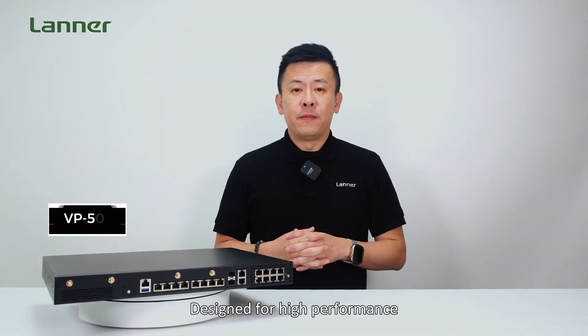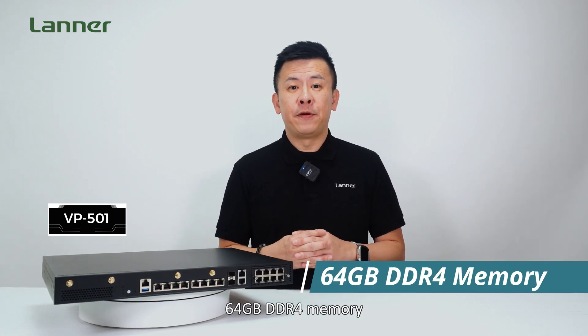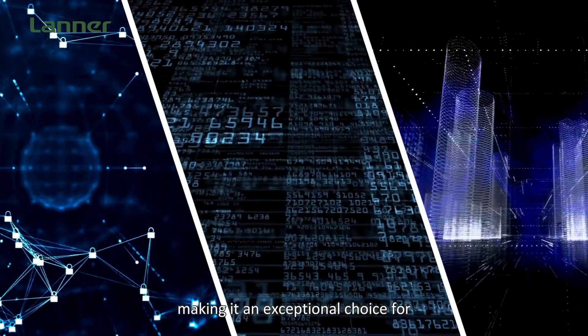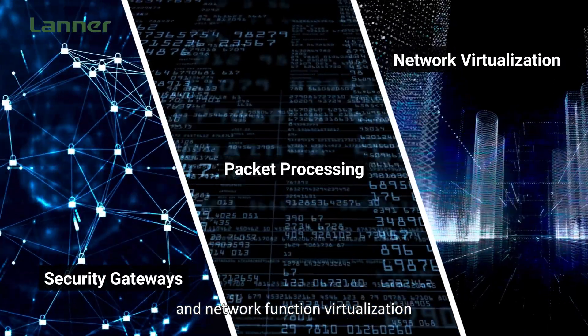Designed for high performance, the VP501 is equipped with support up to 64GB of DDR4 memory, making it an exceptional choice for tasks like security gateways, packet processing and network function virtualization.